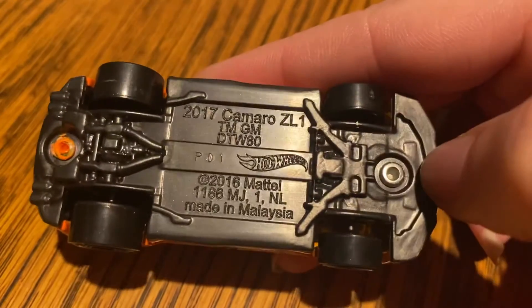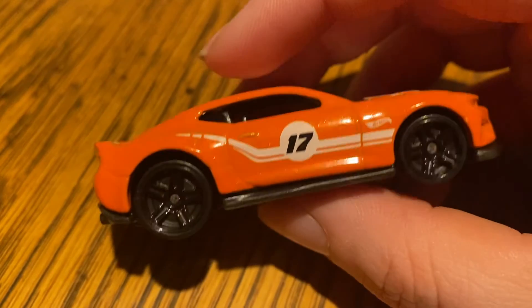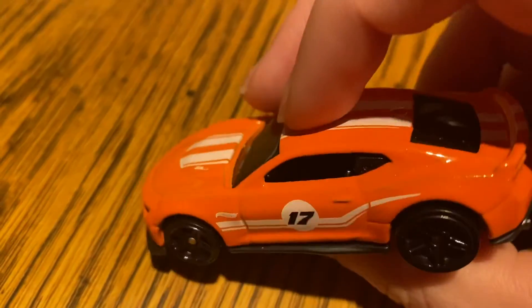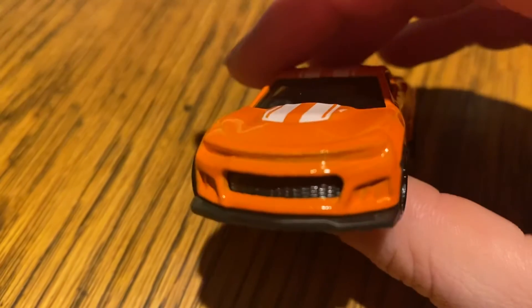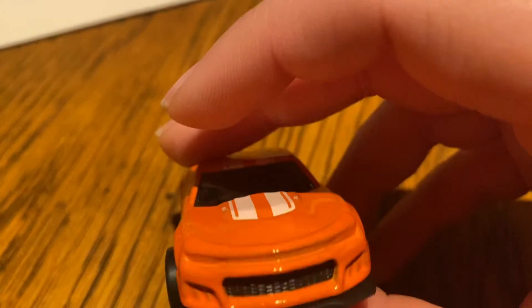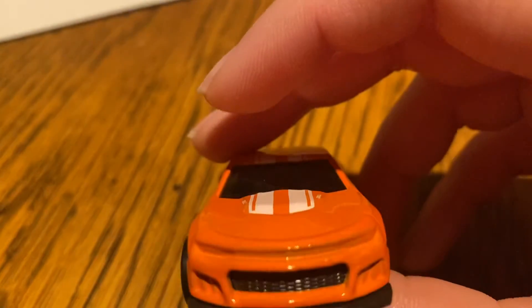Here's the rest of the base. I like this color orange — I don't like a lot of oranges because they're so much, but this one's pretty sweet. Most of the tampo work is on the sides and on the top, which is fine. I do think they could have maybe thrown in some taillights, or headlights — at least the Chevy logo, which is on the card.